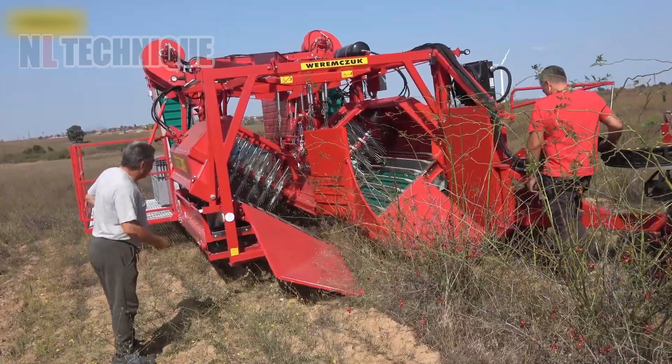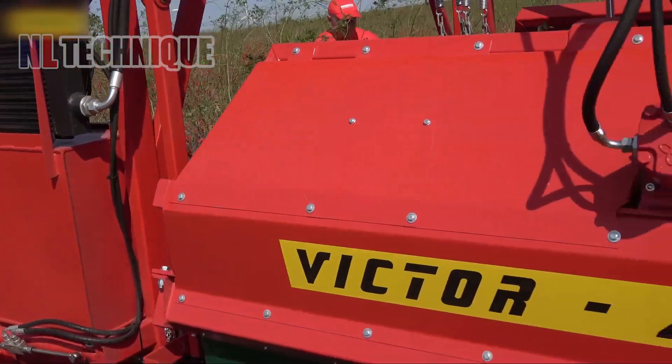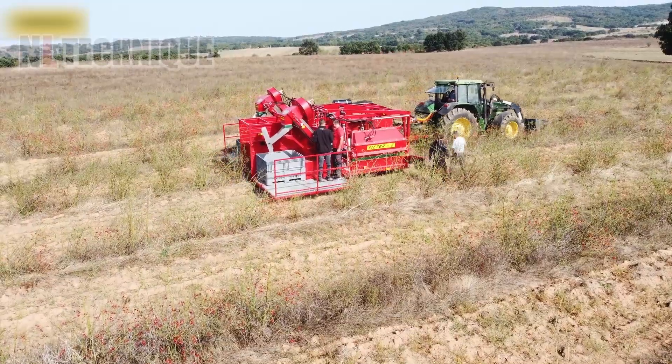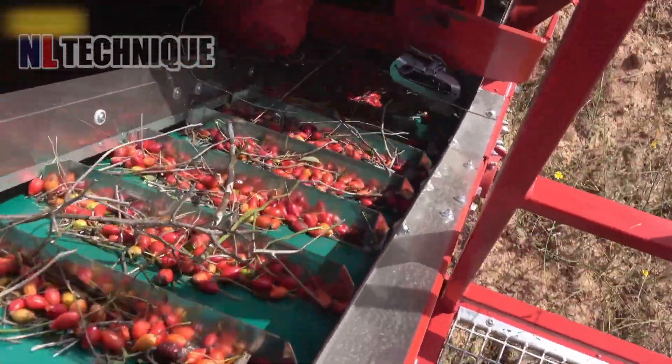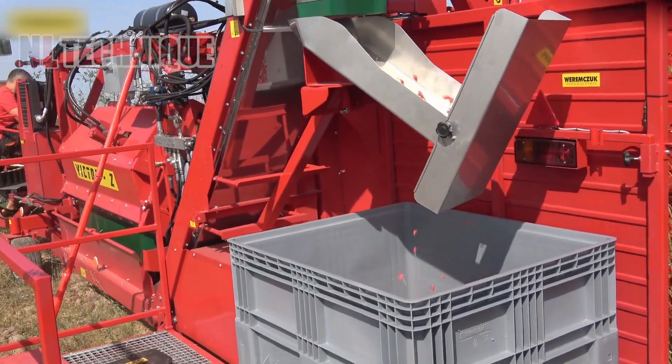On an eco-friendly farm, they gathered rosehip using the Victor Z, a full-row harvester from Urimzuk Agro Machines, perfect for expansive fields. Intrigued by the harvesting process? Check out the video to see it unfold!